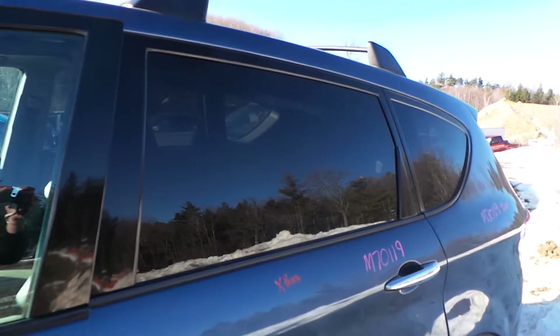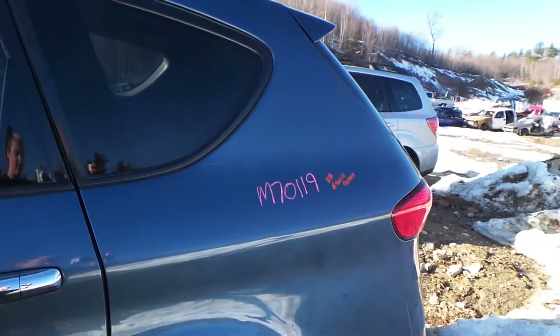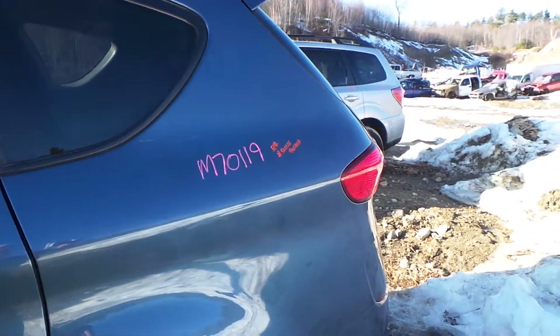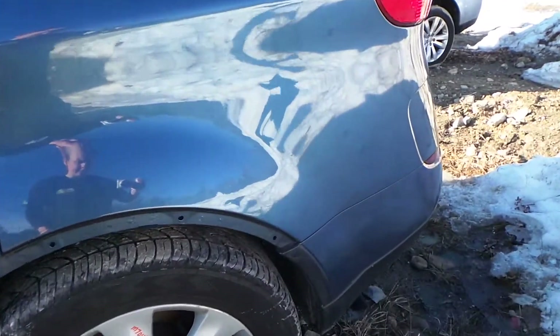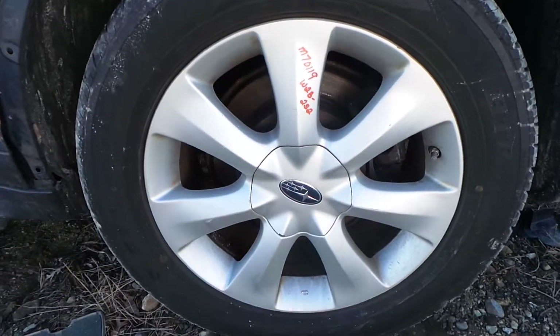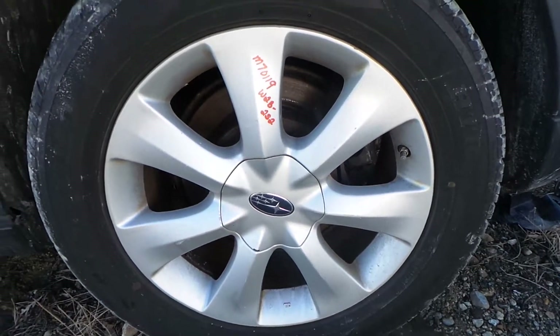The driver's side rear door is good for the glass and the window regulator. The driver's side quarter panel has a couple of small parking lot pins but for the year it's in good condition. We also have a B-grade aluminum wheel — it's in good condition with just a couple of small scratches on it.